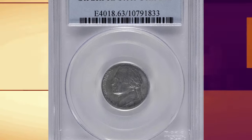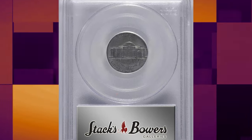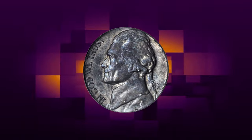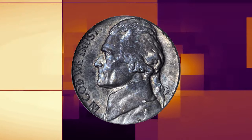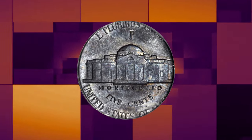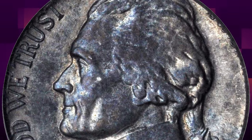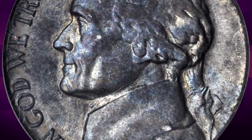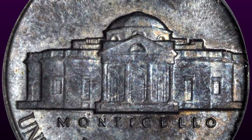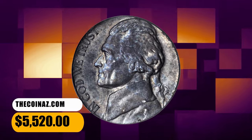Number 3: 1943-P Jefferson nickel struck on a zinc-coated steel planchette. According to Stack's Bowers, an originally preserved example — both sides exhibit ruddy pewter gray, pale gold and powder blue patina that is most vivid when observed with the aid of direct lighting. The strike is flushed to the left border on both sides; the right peripheral device is mostly off the planchette, but the base of all four digits in the date is discernible to support PCGS's 1943 attribution. This error five-cent piece fetched a sum of $5,520.